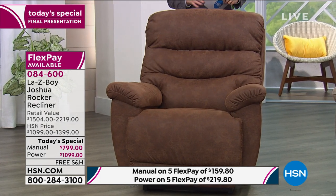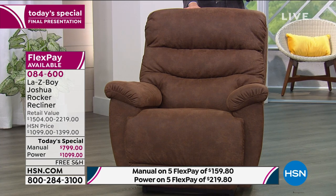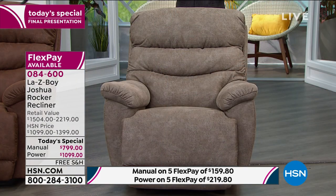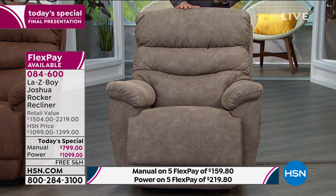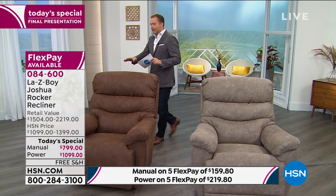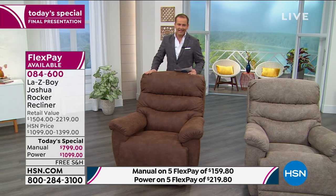Here's what we have in terms of options. I have whiskey and I have the stucco. The stucco is a blend of grays and tans — really functional, very restorationy look to it, looks fabulous. And of course the whiskey is one of Lazy Boy's bestsellers day in and day out.